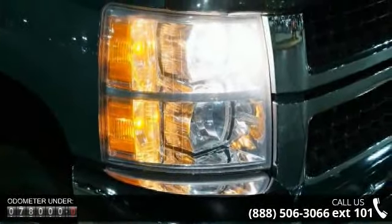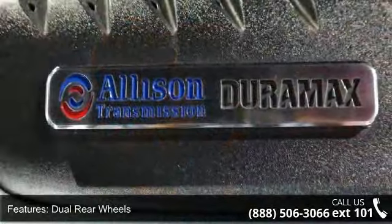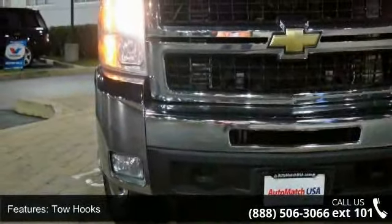Enjoy these notable features: dual rear wheels, 4-wheel drive, tow hooks, power steering, privacy glass, steel wheels, wheel covers, automatic headlights, MP3 player and satellite radio.